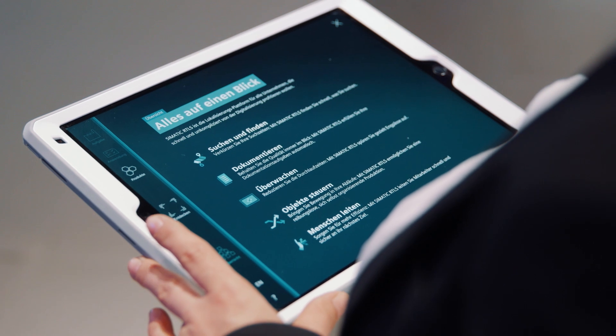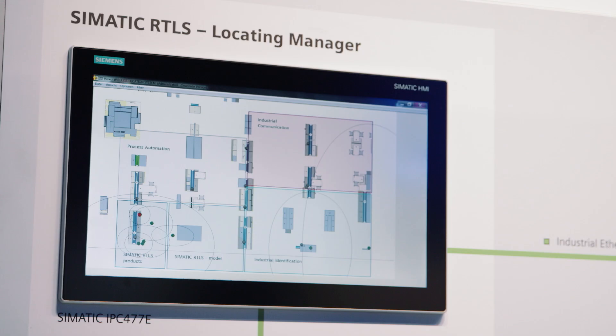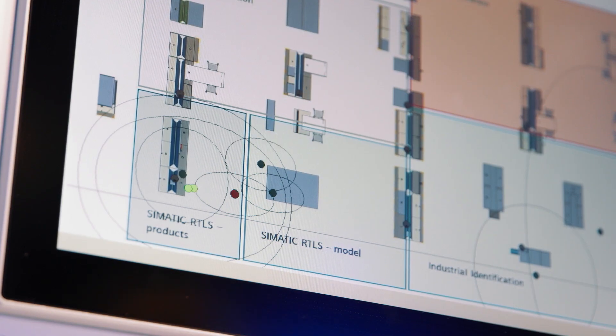Simatic RTLS is brand new within Siemens. I'm currently looking at the model to examine how real-time locating works in the digital factory. The infrastructure of Simatic RTLS, the real-time locating system from Siemens, transfers locating data accurate to within a centimeter, allowing me to know what can be found where at any time.